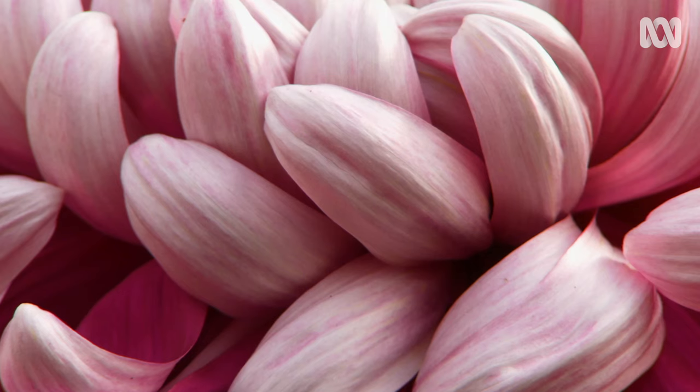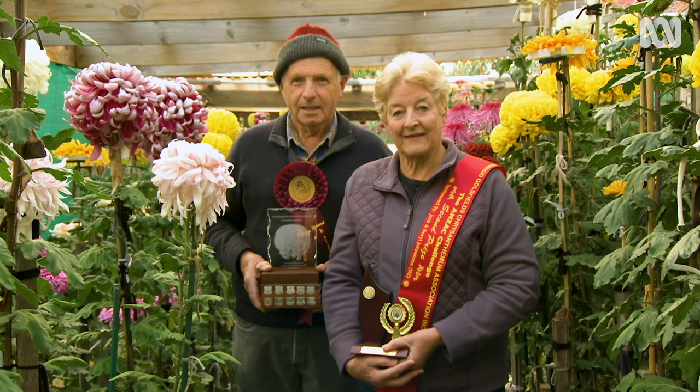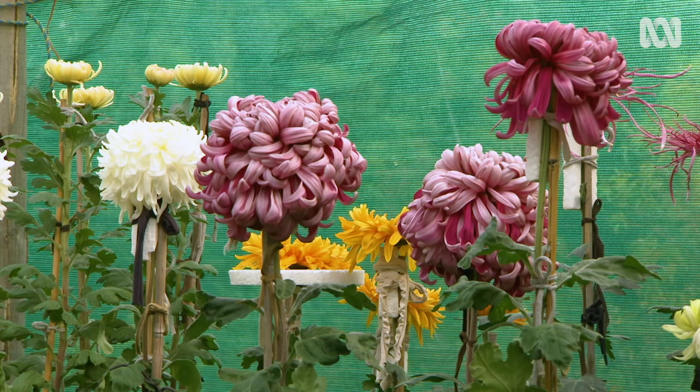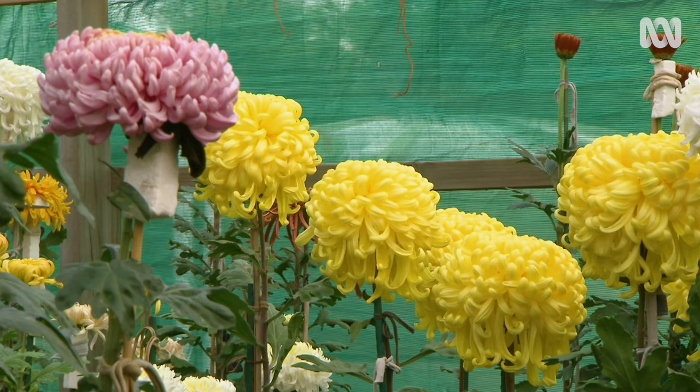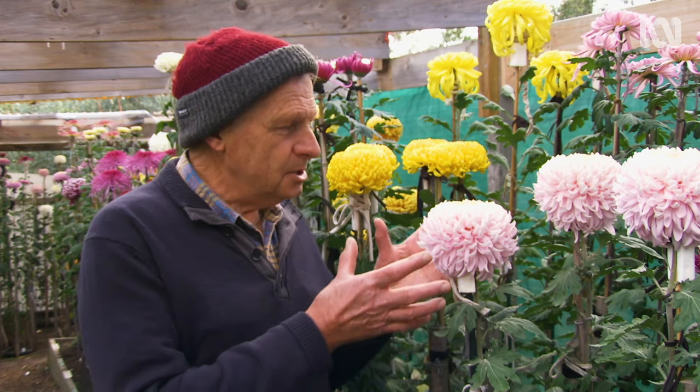What goes into growing a prize-winning chrysanthemum? There's a lot of patience. It's about a 10-month project when you take your cuttings. You can go from an ordinary little garden chrysanthemum and reproduce it in this form from the same bush. I just think they're a sight to behold, and the transformation is absolutely marvellous.